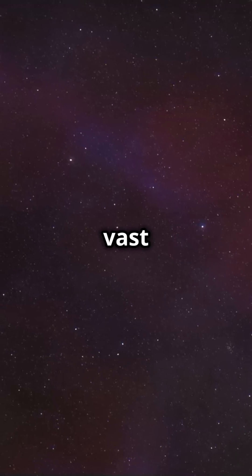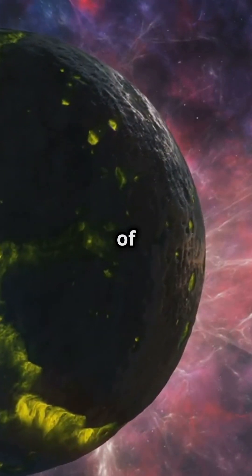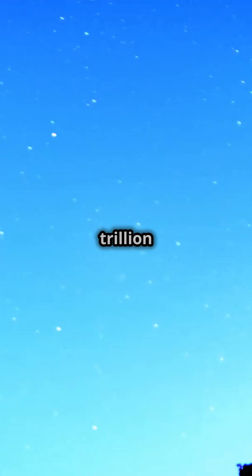Ever wondered how astronomers measure the vast distances in space? Welcome to the mind-bending world of light-years. A light-year isn't a unit of time — it's a unit of distance. It represents how far light travels in one year: a staggering 5.88 trillion miles.